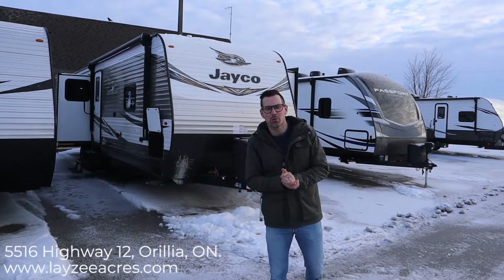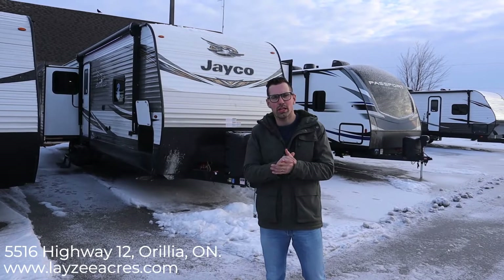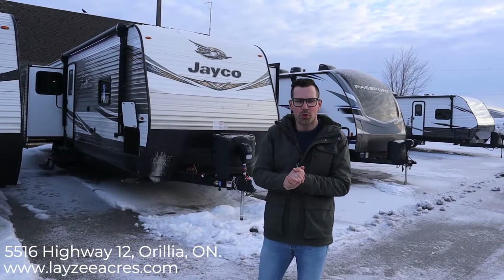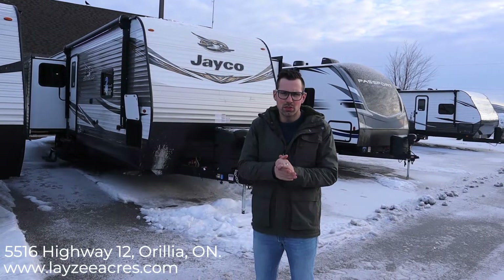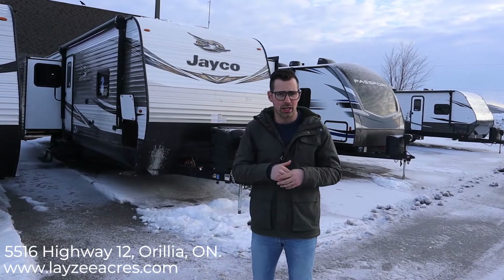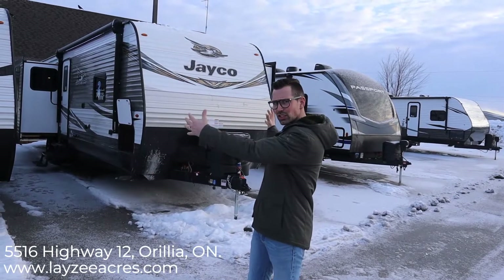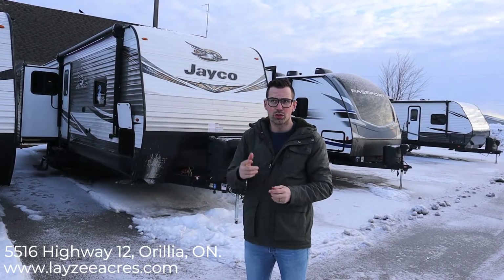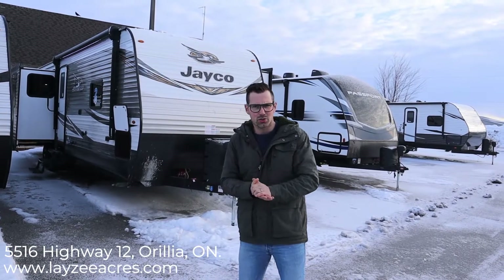Hey guys, I'm Josh from Lazy Acres and we're saving the world one trailer at a time. Today we're gonna look at the 2020 Jayco J-Flight 34 RSBS — Rear Sofa Bed Slide. This model comes in right around 9,200 pounds. It's at that sweet spot where you can park it permanently or tow it around as long as you have a truck that can handle 9,200 pounds. It's got three slides: a bed slide and two slides in the rear living room.